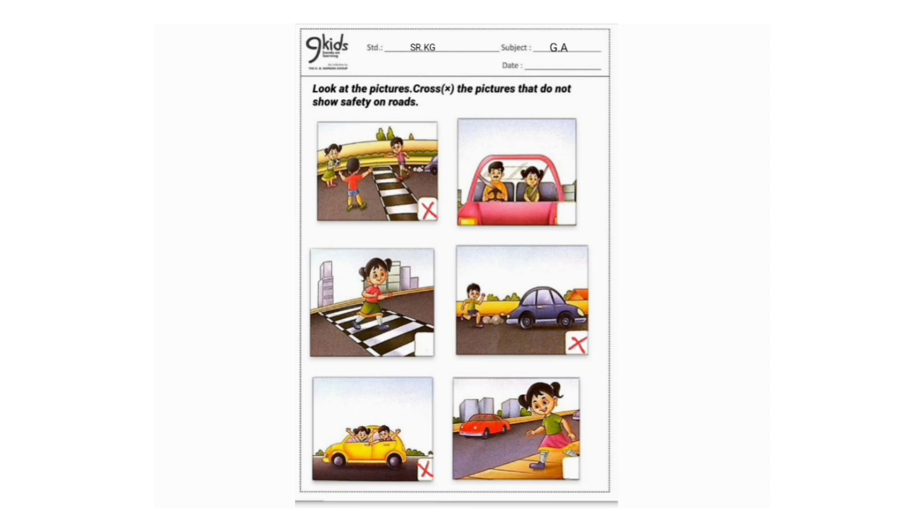It's compulsory to wear a seat belt when you are riding a car. The third image — a girl is crossing the road at a zebra crossing. We should always cross the road where there is a zebra crossing; that's safe.